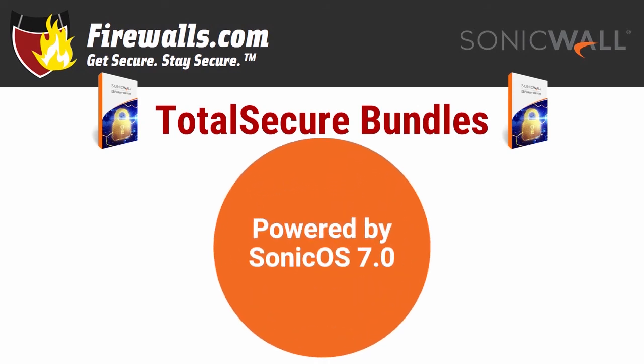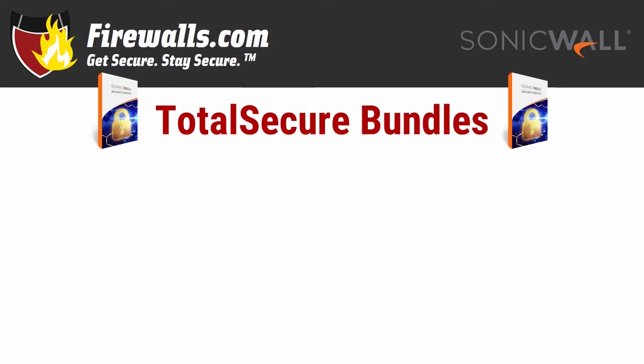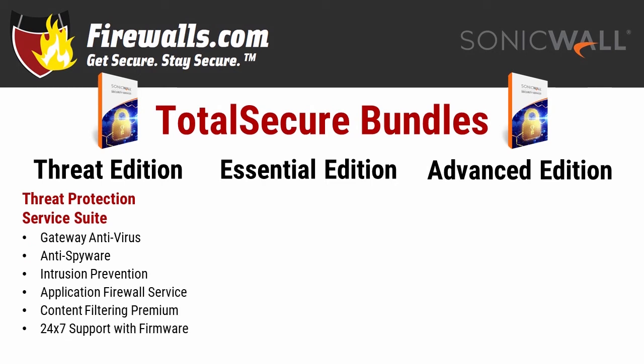The key to making everything go is the updated operating system. SonicOS 7.0 offers admins advanced security control, enhanced visibility into network devices, and unified threat detection across the entire network including branch locations. The security services these firewalls offer are powered by this OS. What are those security services? All are available through three total secure bundles. Bundle your appliance with one of three suites: the Total Secure Threat Edition, Essential Edition, or Advanced Edition. Each bundle features key security services that just get better as you go up. Threat Edition offers the most basic option with threat prevention, content filtering, network visibility, and 24/7 support with regular firmware updates. That threat prevention includes gateway antivirus, anti-spyware, and intrusion prevention.